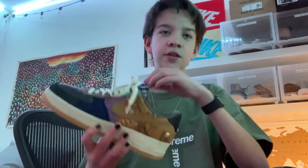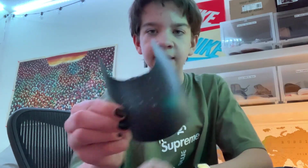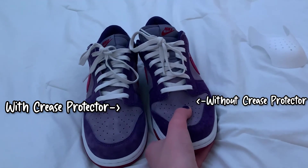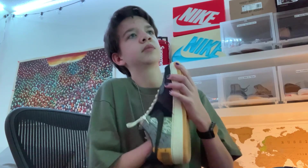I also want to mention that for my two grail shoes — the Dunk Plums and the Travis Scott Air Force Ones — I bought some sneaker shields off Amazon. They just look like a plastic insert, and they work really well to prevent creasing. You pinch them and slide them in easily. I'll leave a link in the description if you want to check them out.